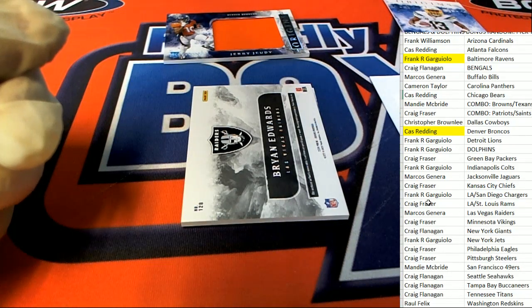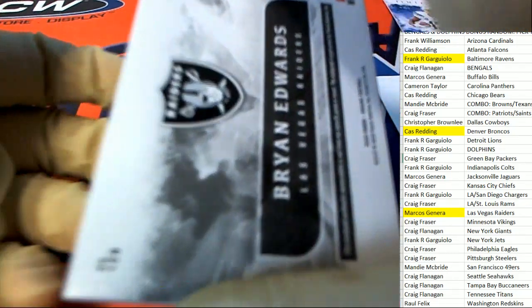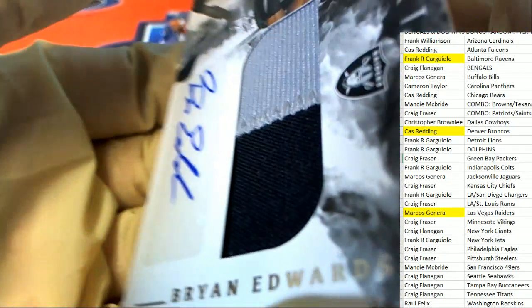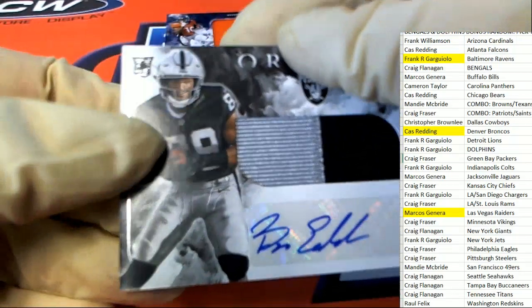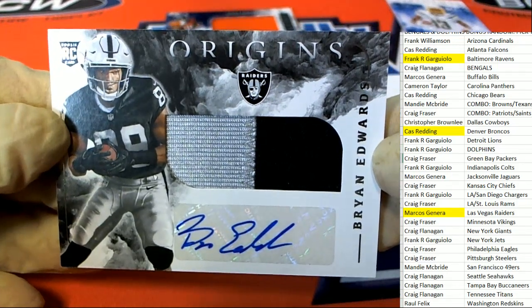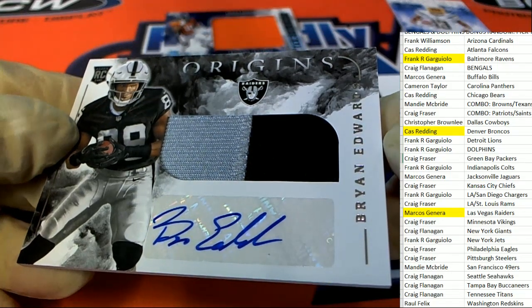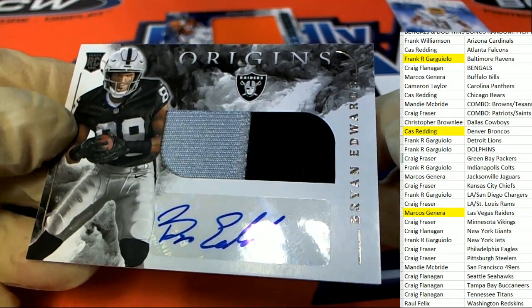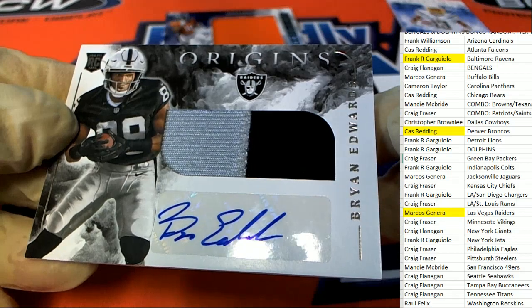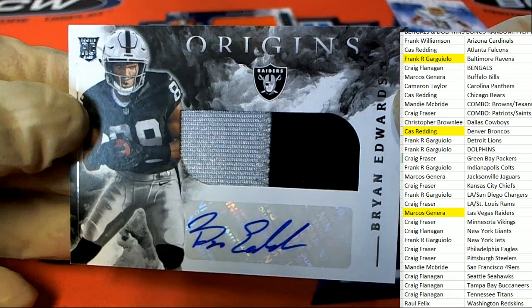Raiders hit in the box break for Marcos G. And it's a Brian Edwards wide receiver. Brian Edwards — congratulations, nice hit. Marcos G.